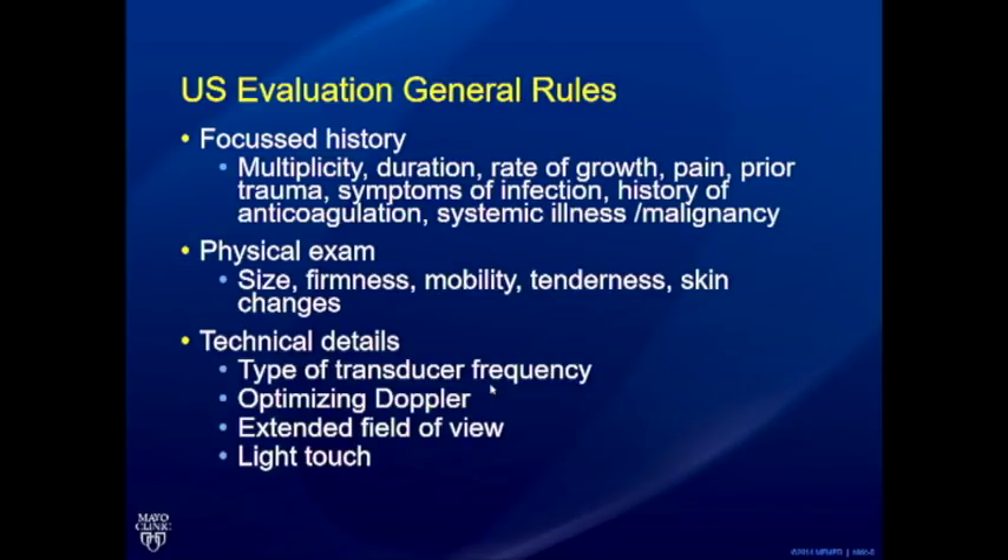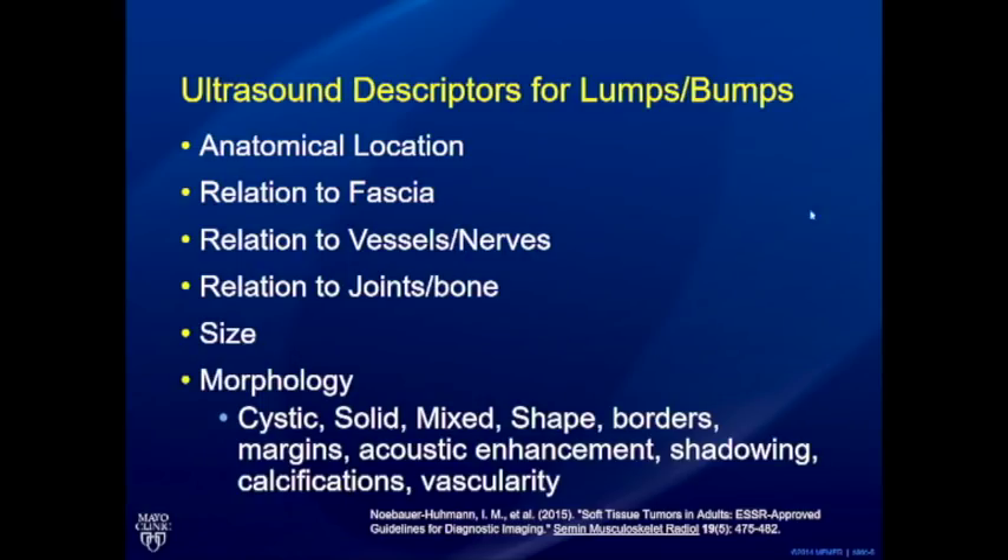It's very important to choose the right transducer. Transducers now are high frequency up to 18 MHz or even higher, with impeccable resolution. Sonographers sometimes stick to a 9 or 11 MHz linear even when they have access to a high-frequency small transducer. Optimize the Doppler and use extended field of view to show relationships — how far is the joint or tendon from this bump. Light touch is also important because pressing hard will kill subtle vascularity.